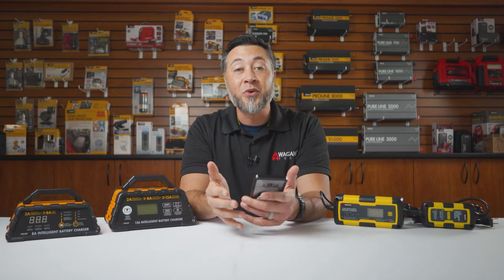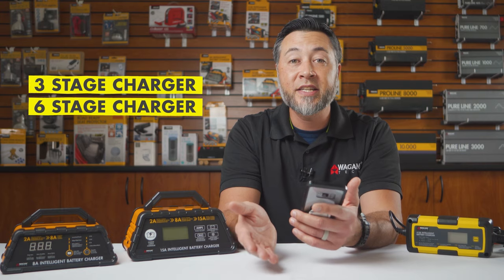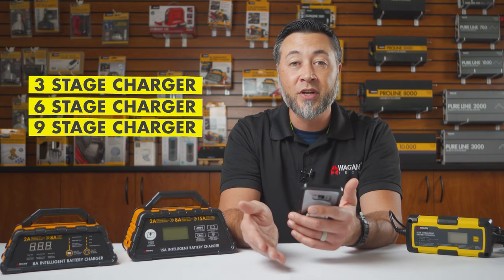The following questions regard the stages of charging that our chargers provide. There's a three-stage charger, a six-stage charger, and then a nine-stage charger. I'll go through each of those stages first and then break down what each one means.